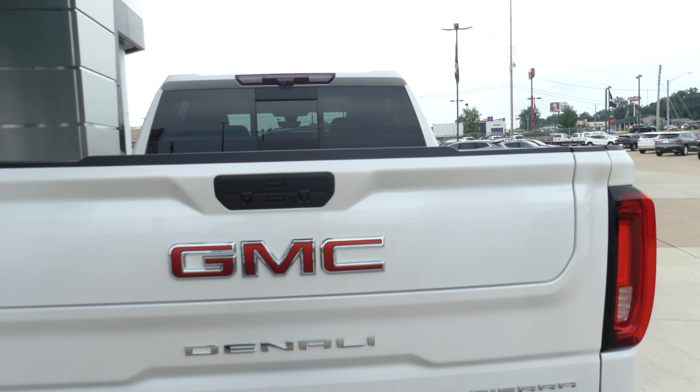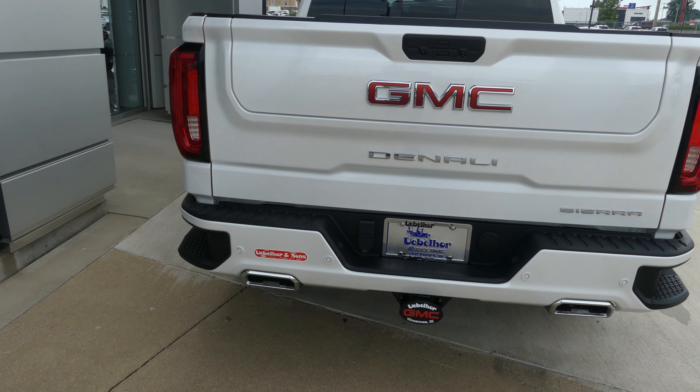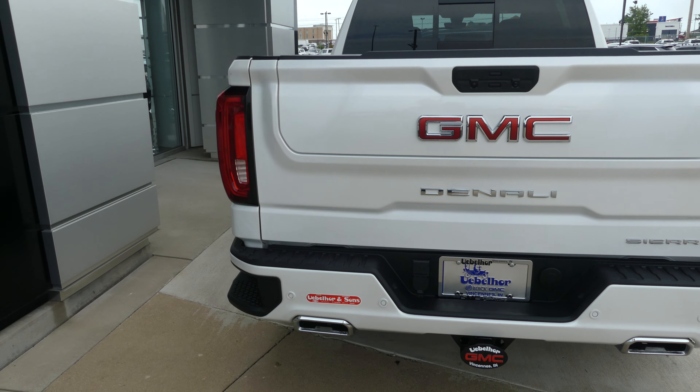Other rear features include backup camera with display, rear collision sensors, dual exhaust, trailer hitch and trailer plug-ins, and many other features.